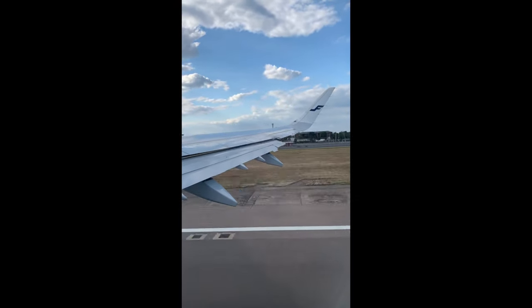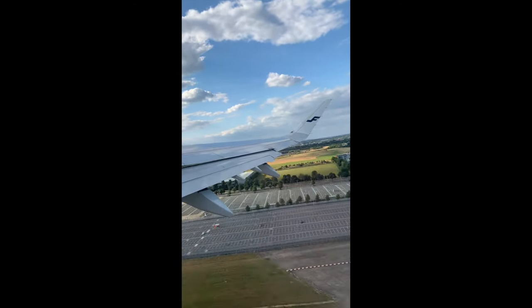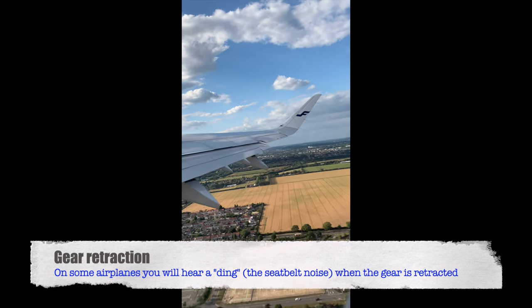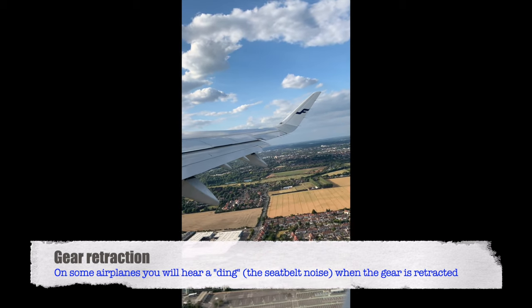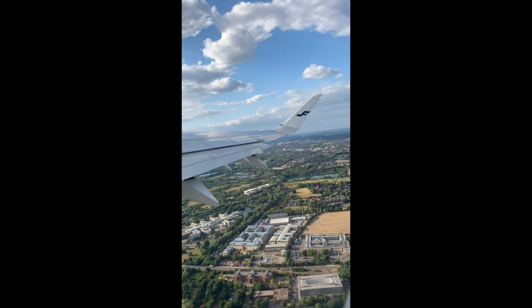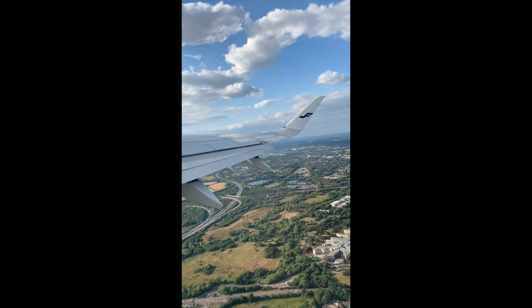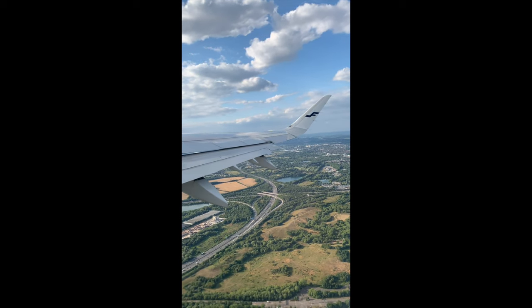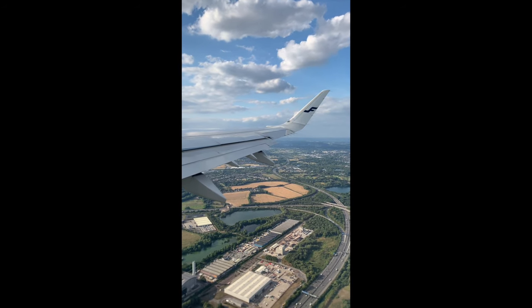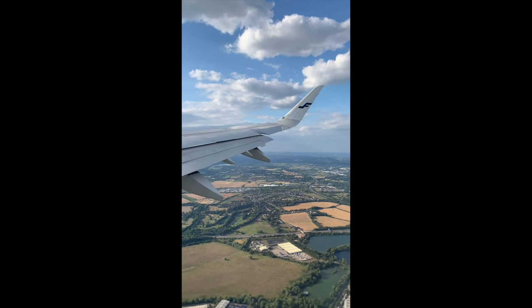When the airplane reaches a certain speed, the pilots start what's called a rotation. Very soon after becoming airborne, the pilots select the gear up. On some airplane types you can actually hear and feel a little bump when the gear goes up into the wheel bay. On this particular day there was a crosswind, so you can see the pilots making minor adjustments near the wingtip.